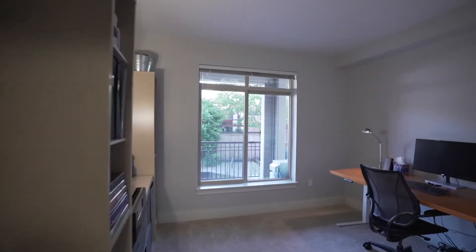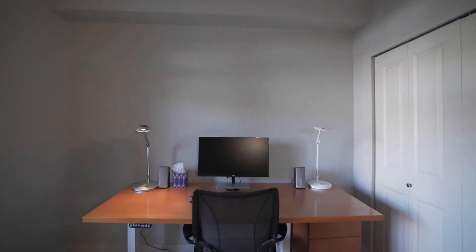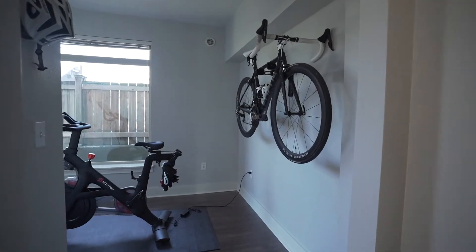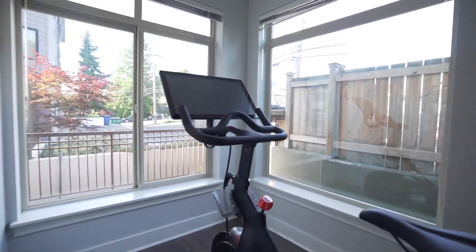The second bedroom is currently set up like an office and has a large closet. The den is currently set up like an exercise room but would also make a great office or a place for guests to sleep.